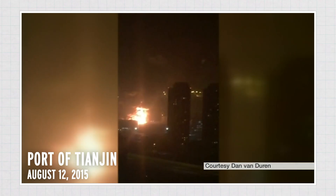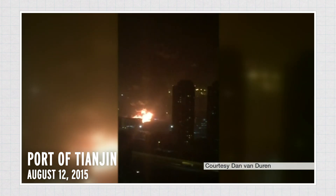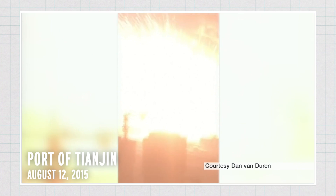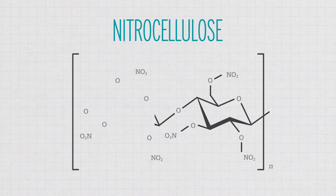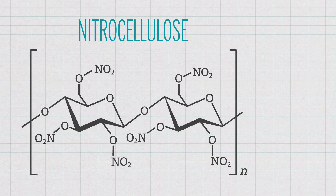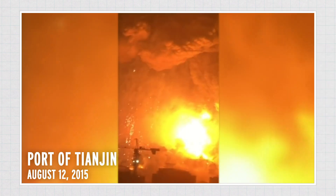But ammonium nitrate doesn't need to be in a compressed form to create a disaster. At the port of Tianjin, 1.7 million pounds of ammonium nitrate was being stored in a warehouse near a place where nitrocellulose was also being stored. Unlike ammonium nitrate, nitrocellulose is highly flammable. The nitrocellulose caught fire, spreading to the stored ammonium nitrate, causing it to detonate.